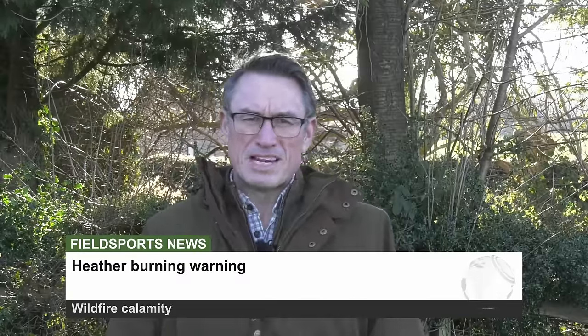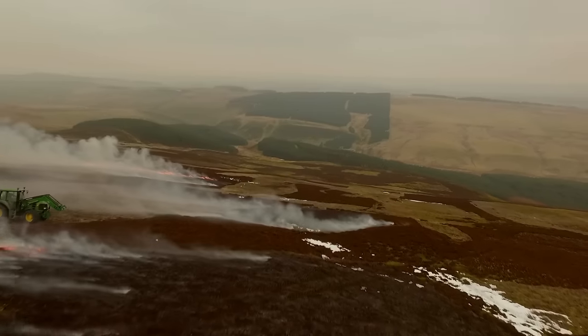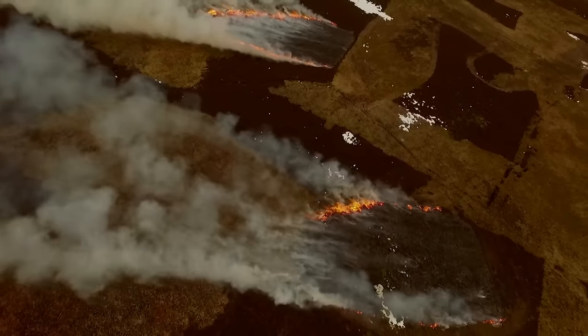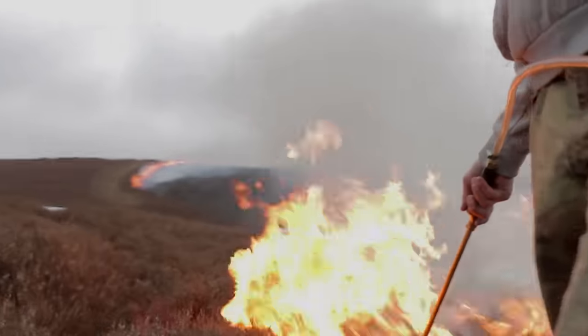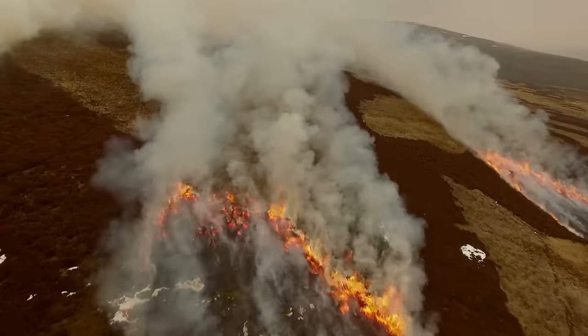This is Fieldsports Channel News. There is a warning this week that the lack of controlled heather burning on Britain's moorlands could lead to an environmental disaster this summer. Heather burning bans are in place across large swathes of British countryside. Land managers traditionally burn heather to encourage new growth for birds and animals, and to create fire breaks. Ian Gregory, founder of the new political party Rural Reaction, says the burning bans could lead to an environmental catastrophe in the summer when plants on the moors dry out.